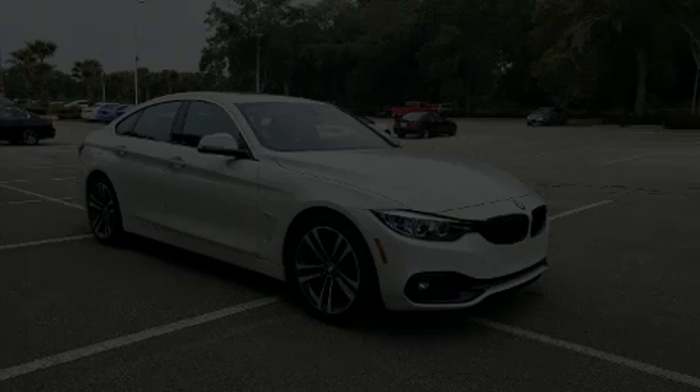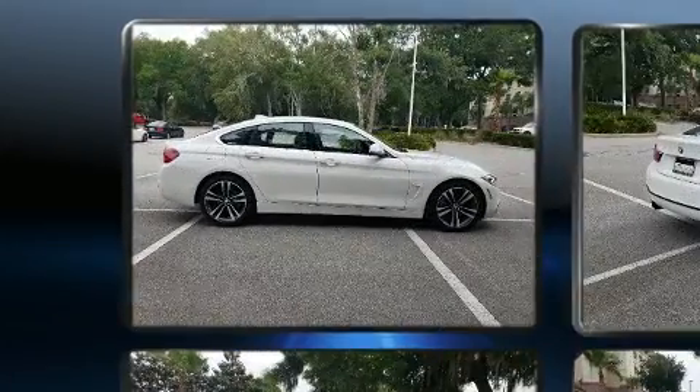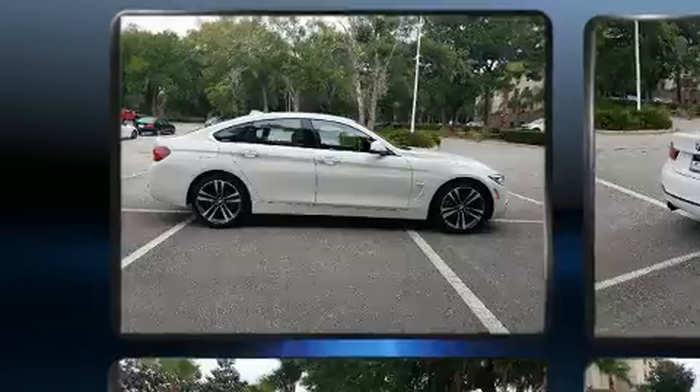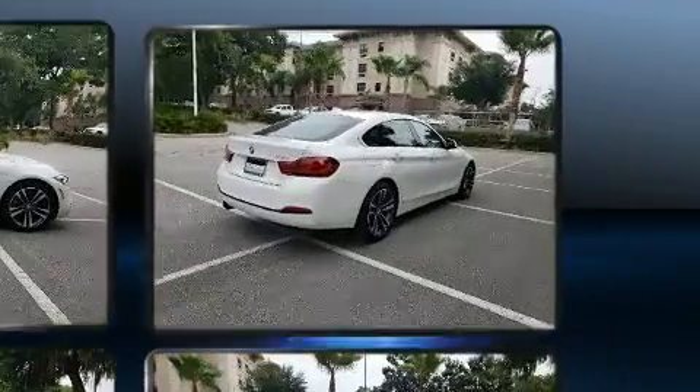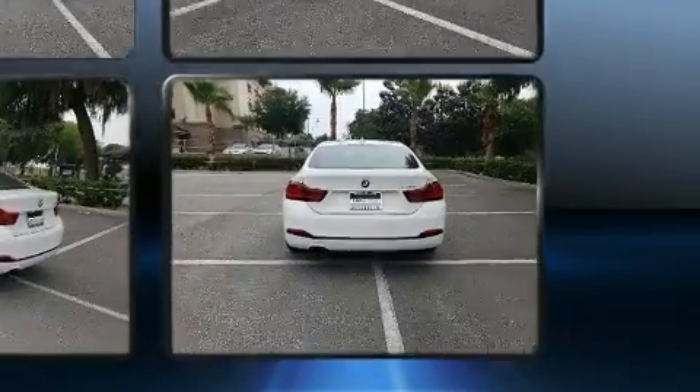Outstanding design defines the 2020 BMW 430i. With fewer than 5,000 miles on the odometer, this model delivers an exhilarating ride without compromising ultimate luxury. BMW made sure to keep road handling and sportiness at the top of its priority list.